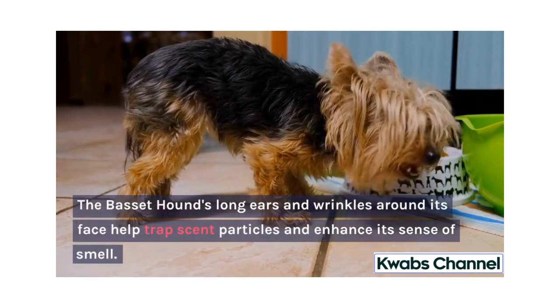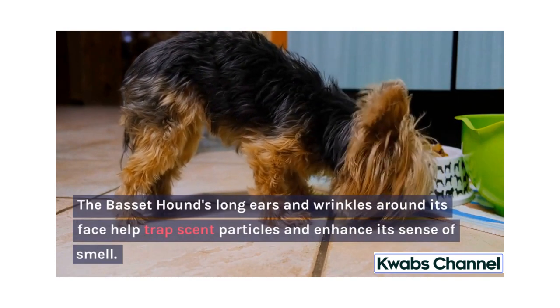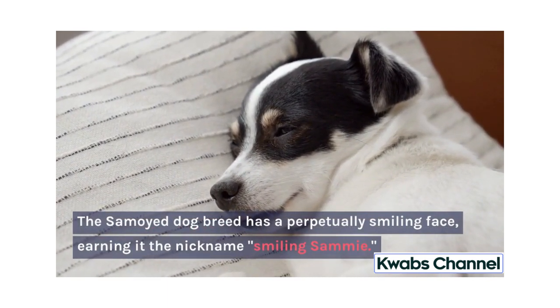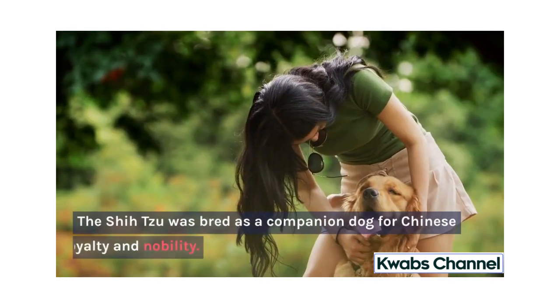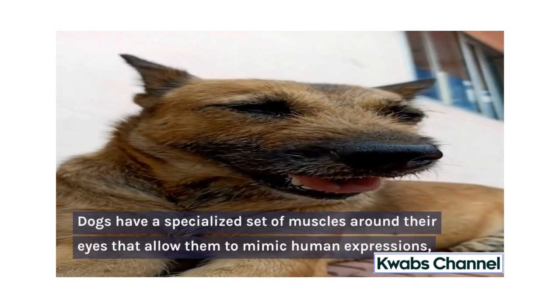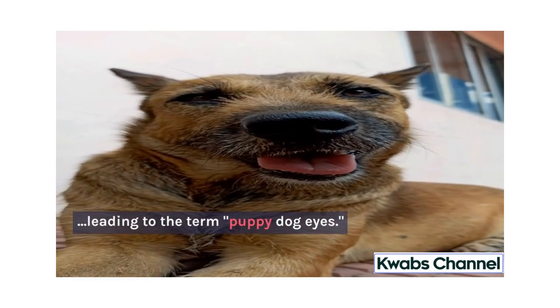The Basset Hound's long ears and wrinkles around its face help trap scent particles and enhance its sense of smell. The Samoyed dog breed has a perpetually smiling face, earning it the nickname Smiling Samson. The Yorkshire Terrier was initially bred to catch rats in clothing mills during the Industrial Revolution. The Shih Tzu was bred as a companion dog for Chinese royalty and nobility. Dogs have a specialized set of muscles around their eyes that allow them to mimic human expressions, leading to the term puppy dog eyes.